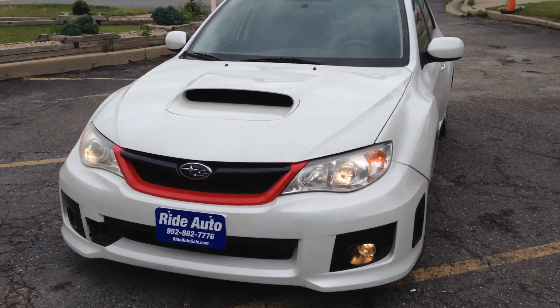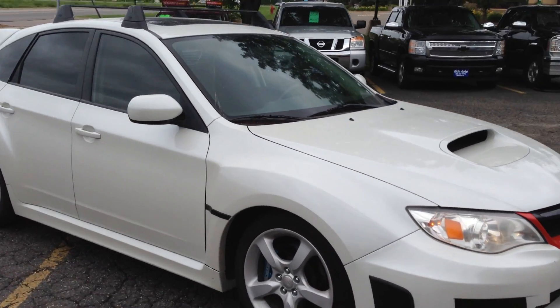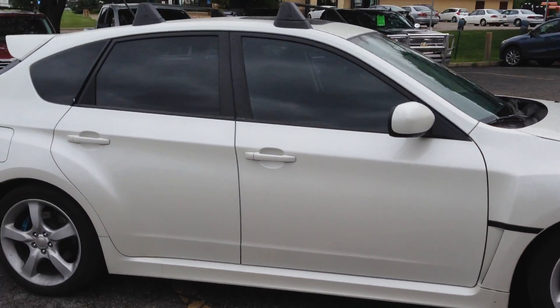Folks, talk about a nice Subaru — out of state, no rust. 2012 WRX wagon with a turbocharged 2.5.